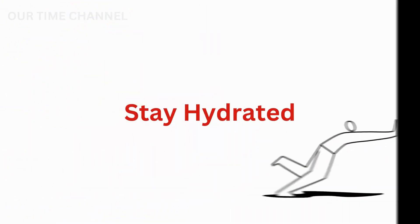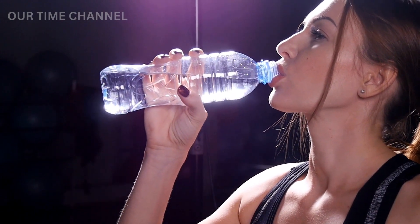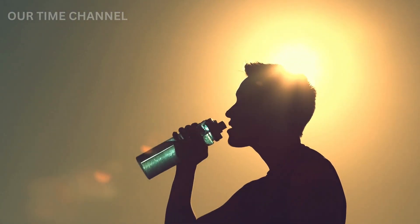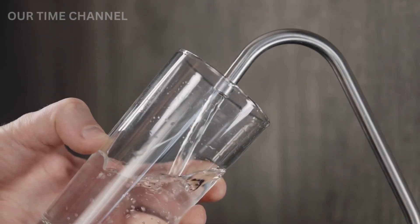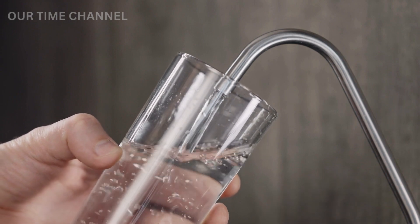Tip 2: Stay hydrated. Drinking water is crucial for maintaining a healthy metabolism. Water helps in flushing out toxins from the body and aids in digestion. Additionally, drinking cold water can help in burning more calories, as the body needs to work harder to warm the water to body temperature. Therefore, make sure to drink at least 8 glasses of water every day to keep your metabolism in check.